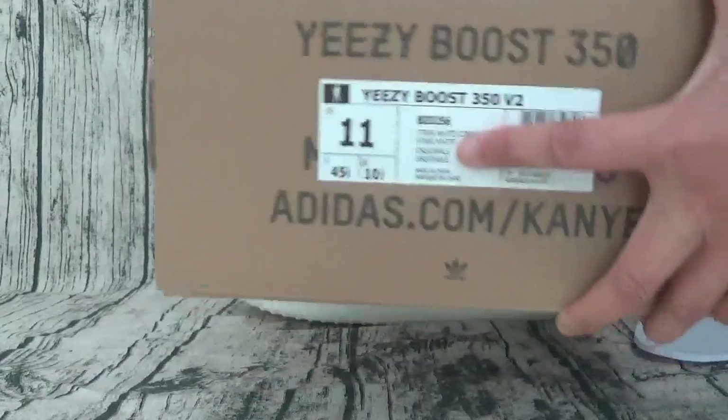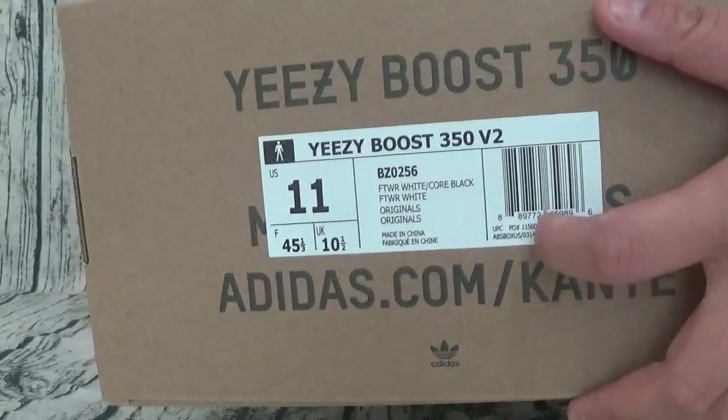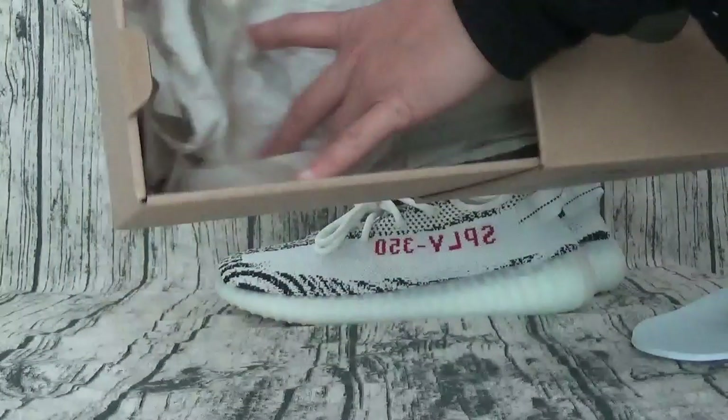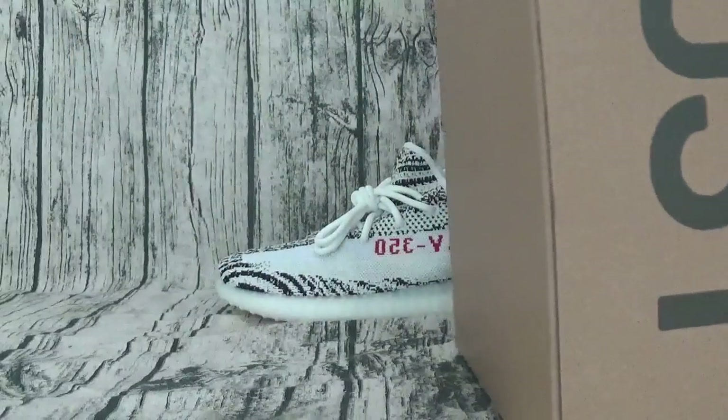Here is the shoes information. Here is the shoes paper. Okay.